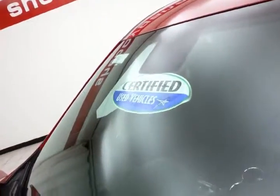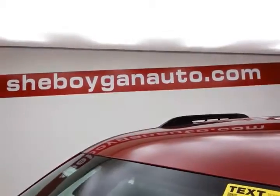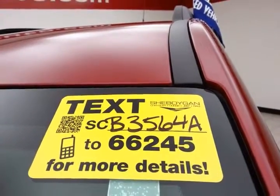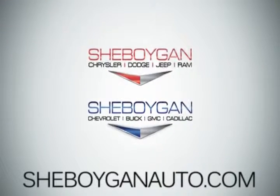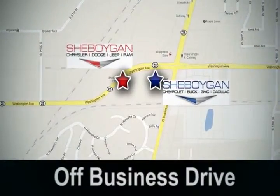About 70 percent of the tire tread life remaining. Don't forget about that certified warranty protecting your investment. For more, please go to sheboyganauto.com or text SCB3564A to 66245. Come see us today — Sheboygan Auto, eight brands in one location, off Business Drive in Sheboygan, Wisconsin.